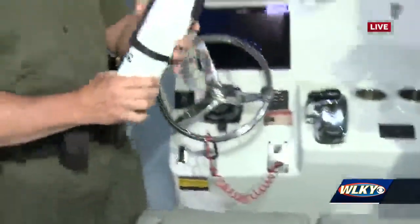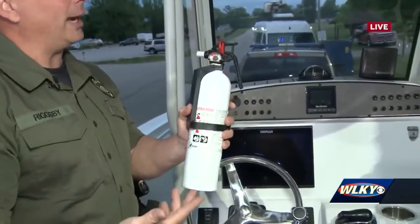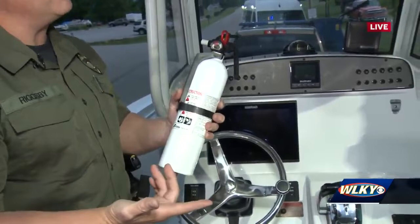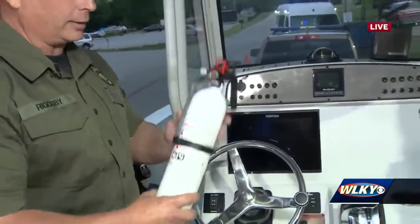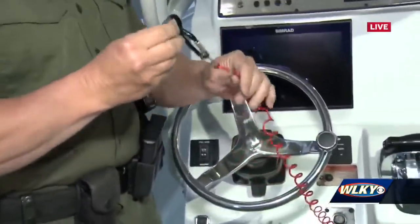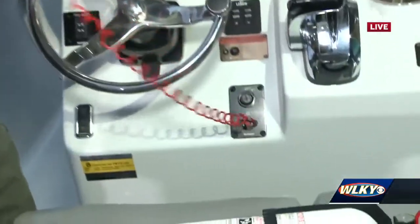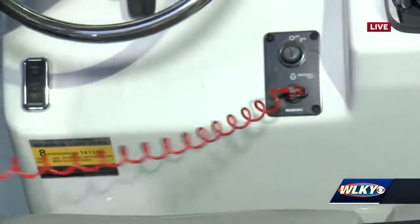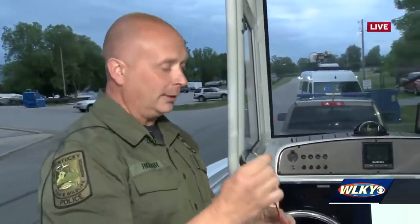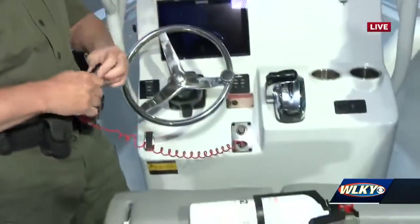A fire extinguisher must be on board — on a boat that has flammable liquids. If you have a gasoline motor, or even a boat without a motor but with a lantern that uses combustible gas, then it's required by law to have a fire extinguisher. And this lanyard here is definitely an important piece of safety equipment. You hook it to your belt or somewhere on your person, so that if you're in a boating accident and thrown from your vessel, it will automatically kill the engine and keep someone from being hit by the prop.